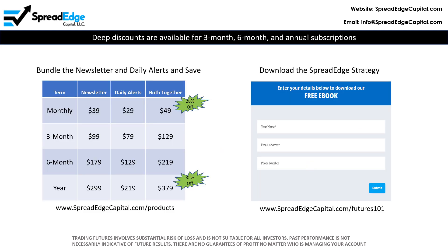The SpreadEdge newsletter is $49 per month for the bundled newsletter and daily alerts, or just $39 for the newsletter only. Deep discounts are available for 3-month, 6-month, and annual subscriptions.